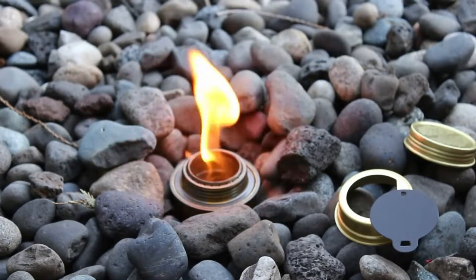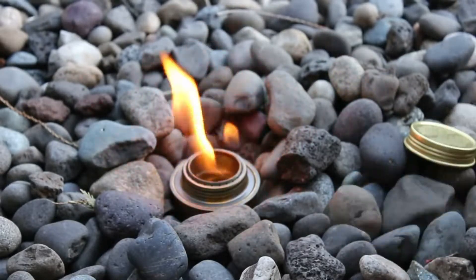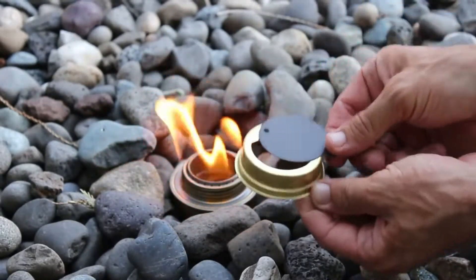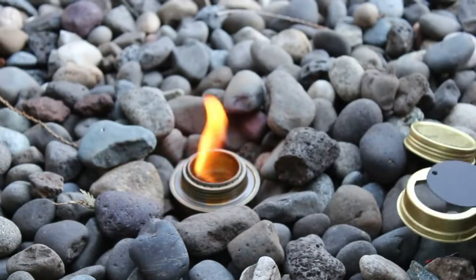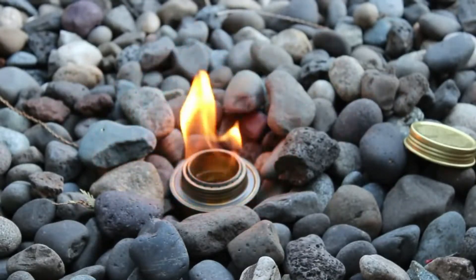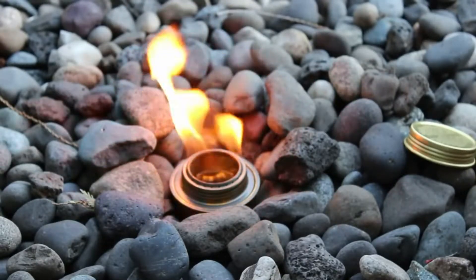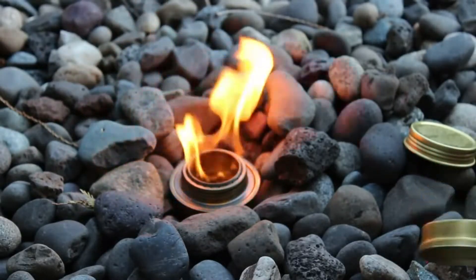The simmer ring allows the burner to adjust from full to simmer and extinguishes the flame when closed completely. The twist-on cap with an o-ring seals the burner, so you don't have to empty unused fuel between uses and prevents evaporation — less fuel wasted means less fuel you have to carry. Includes burner, simmer ring, and cap with o-ring.